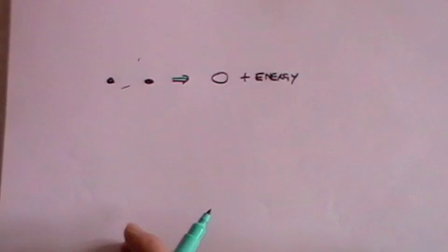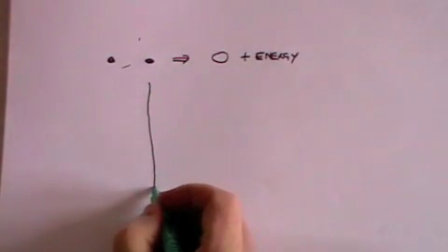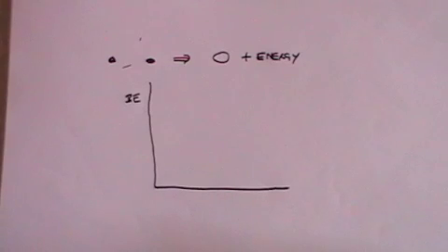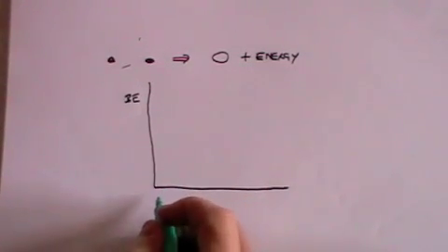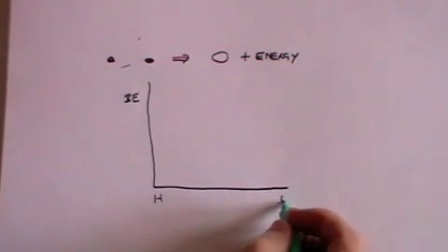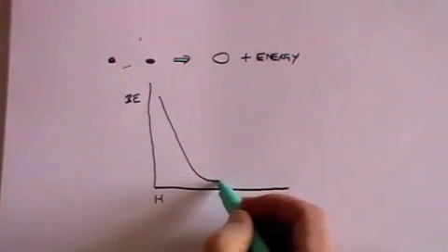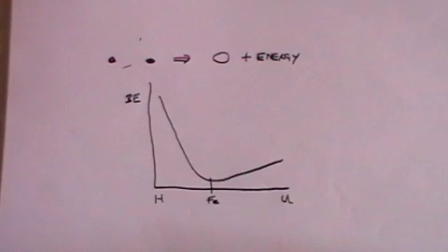We discussed how that happens in my video on nuclear fission and radioactivity, but basically if you look at what's called the binding energy per nucleon in a nucleus — the binding energy is the energy that keeps a proton or a neutron inside the nucleus — and you look at it for each element starting with hydrogen going all the way up to uranium, you get a curve which looks something like this, and the minimum point is at iron, which has 26 protons in the nucleus.